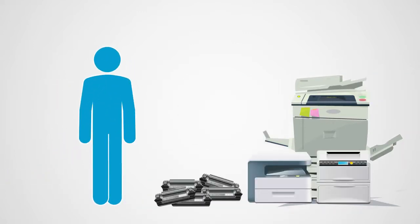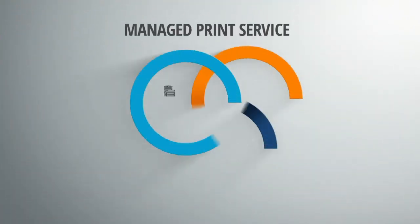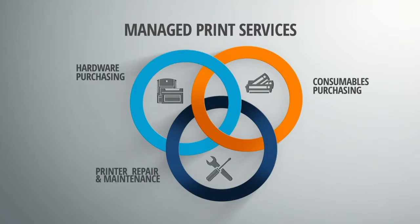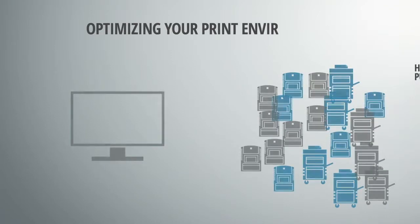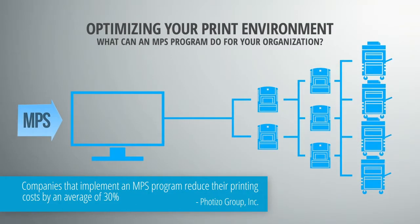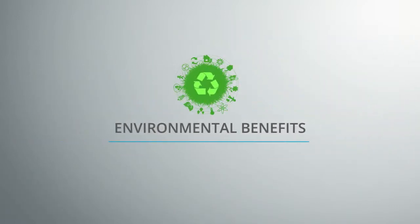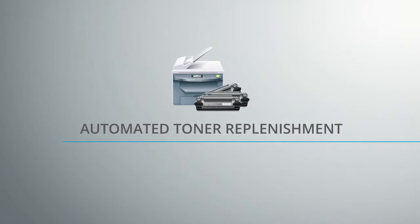The end result: redundant output devices, wasted print consumables, and administrative headaches. But there is a solution. Managed Print Services, or MPS, is one of the hottest technologies in the global business sector. A quality MPS program will enable you to cut printing costs by an average of 30%, while helping your organization reduce administration time, minimize environmental waste, and automate purchasing and maintenance processes for your printing environment.